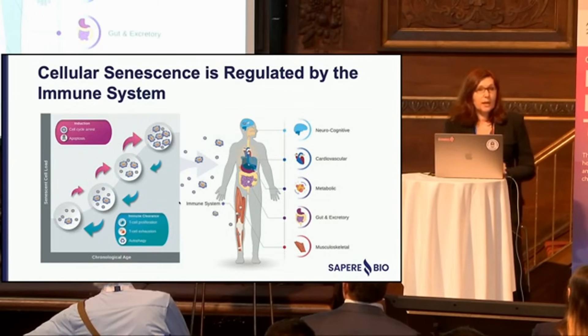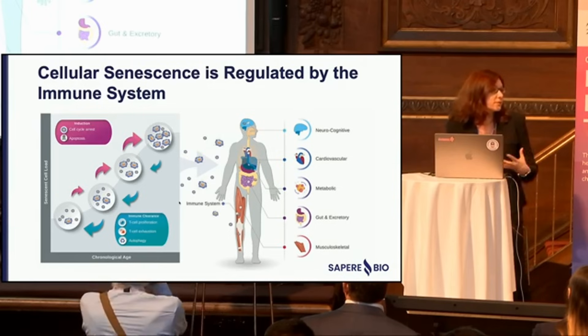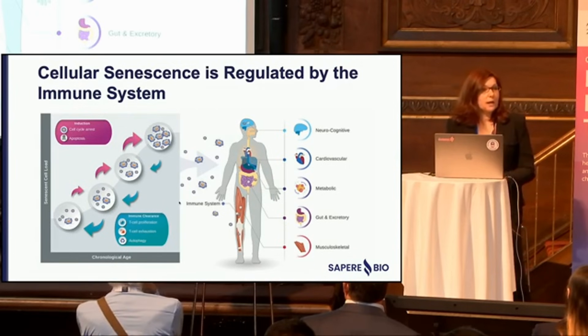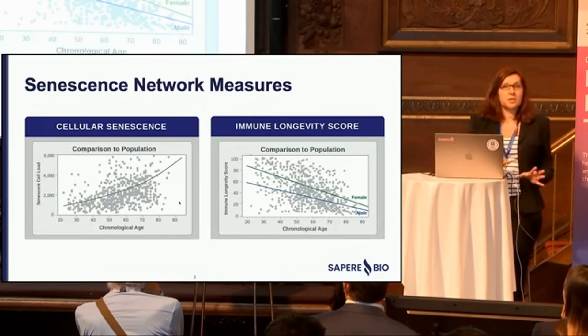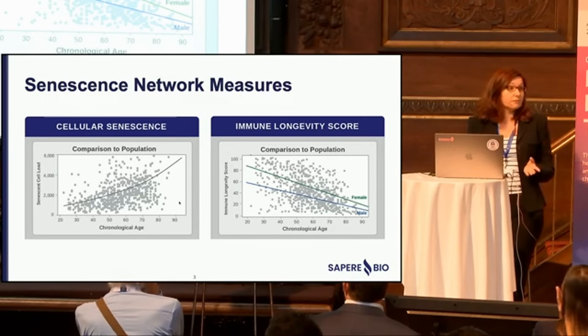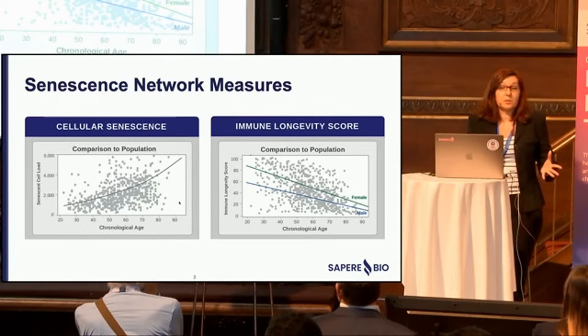We set out the goal of identifying longevity interventions that can change the senescence network and restore it to a normal state in humans. About three years ago, there was absolutely zero data to go on — no one had ever done this. So the first thing we did was measure cellular senescence and immune function in a cohort of 250 healthy participants across the lifespan, just to see what was there.